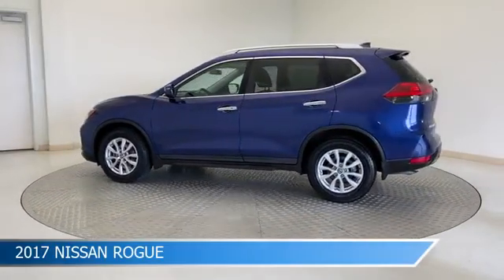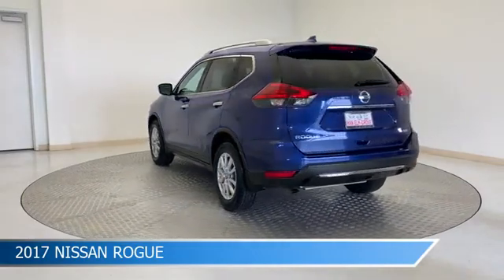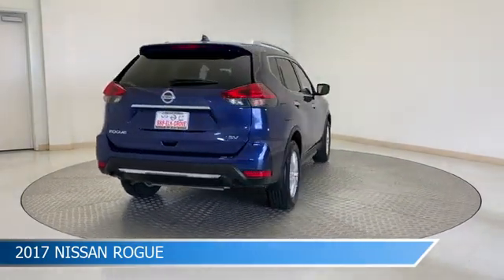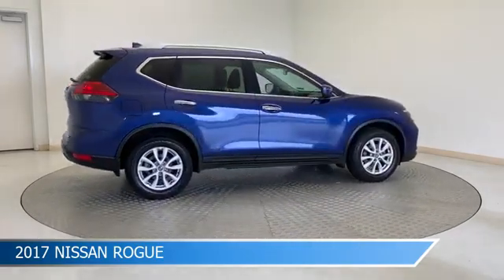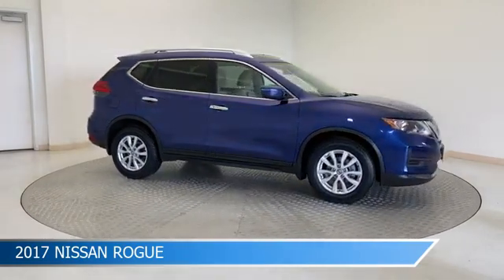Take a look at this 2017 Nissan Rogue, equipped with a CVT with X-Tronic transmission in Caspian Blue. This car comes with some great features including alloy wheels, dual climate control, anti-lock brakes, audio controls on the steering wheel, and more. Come in and check it out today.